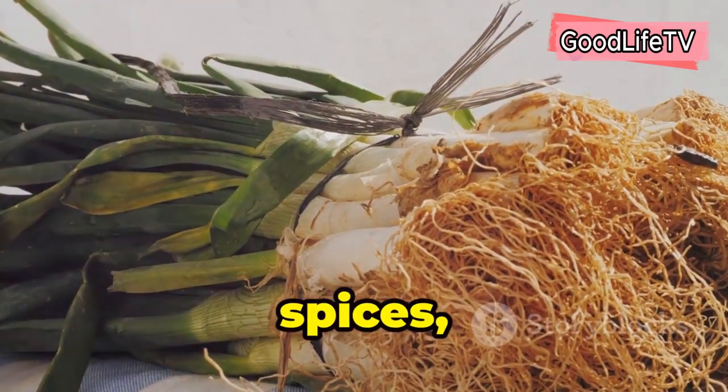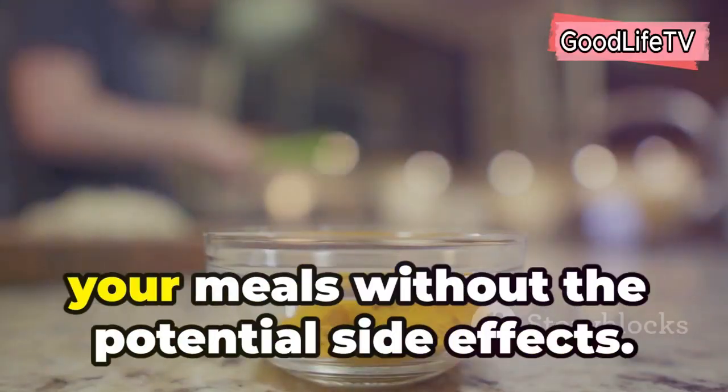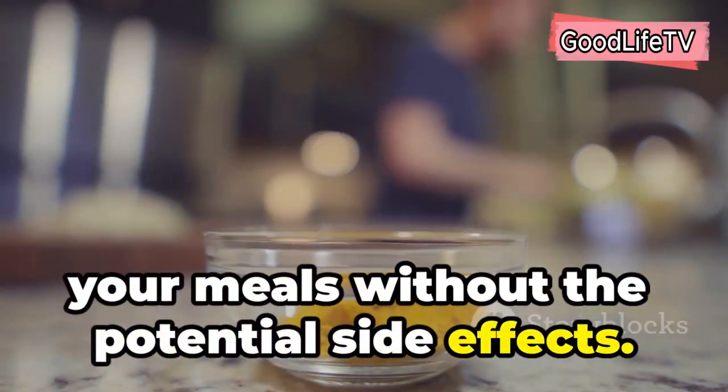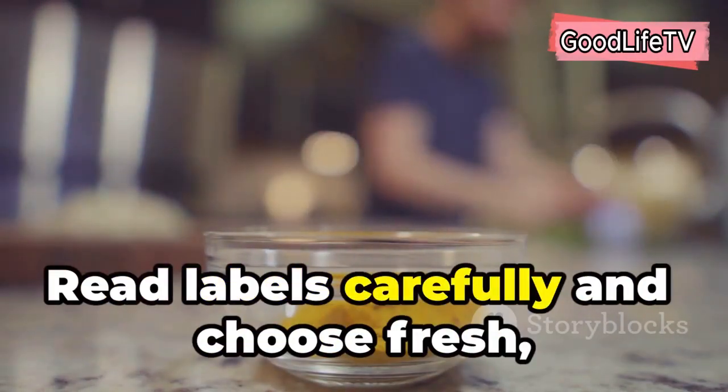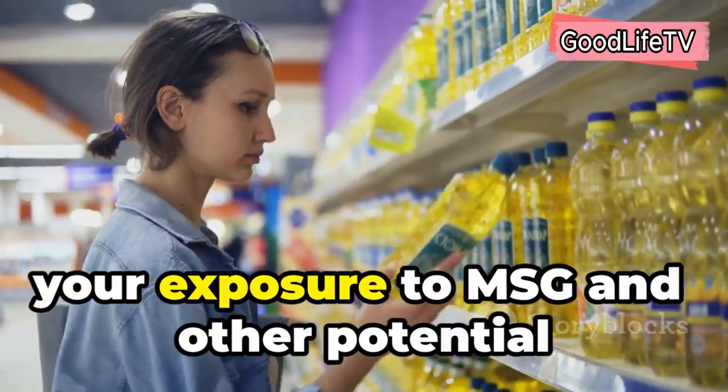Fresh herbs, spices, garlic, ginger, and lemon juice can add tons of flavor to your meals without the potential side effects. Read labels carefully and choose fresh whole foods whenever possible to minimize your exposure to MSG.